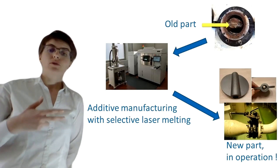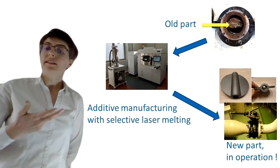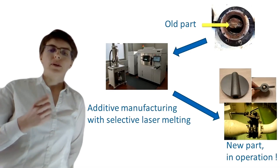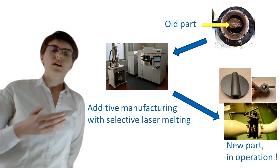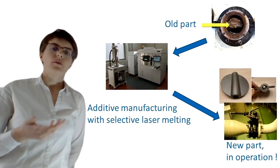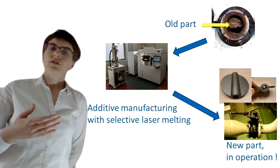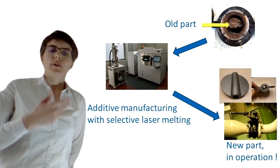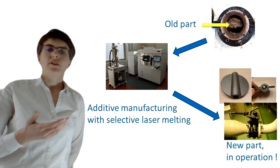The next step to introduce more and more additive manufacturing in nuclear reactors is to test different metals and different building conditions, to see how the properties vary and how they fit with nuclear reactor conditions. Thus, we will be able to build by additive manufacturing parts for present and future nuclear reactors.